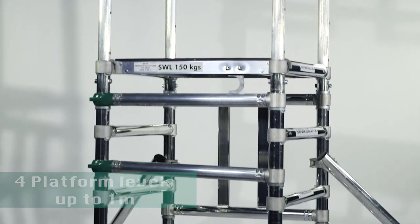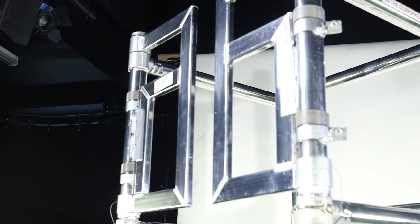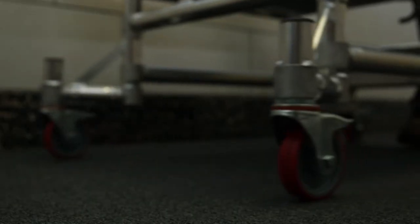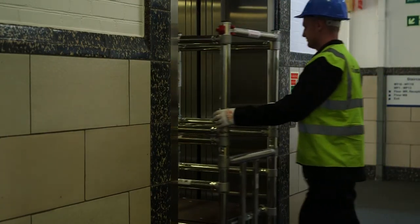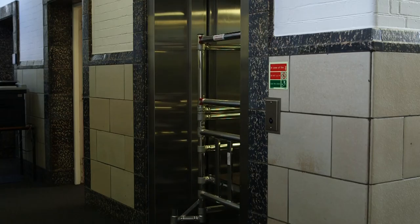The Mk3 Microfold includes a swing gated guardrail frame and stabilisers included as part of the basic package. The specially designed telescopic base unit allows the unit to fit into the most confined areas when assembled.